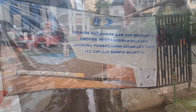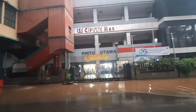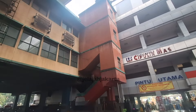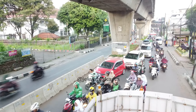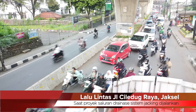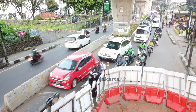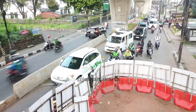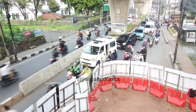Melalui kontraktor, Dinas DSDA berusaha menuntaskan masalah genangan yang selalu terjadi di perempatan Seskoal maupun depan Pasar Cipulir. Atas izin Dinas Bina Marga, Dinas Perhubungan, dan Polisi Lalu Lintas, kontraktor membongkar median jalan di titik yang terdapat PIP seperti ini. Dengan pembongkaran median jalan, diharapkan kemacetan bisa terurai.